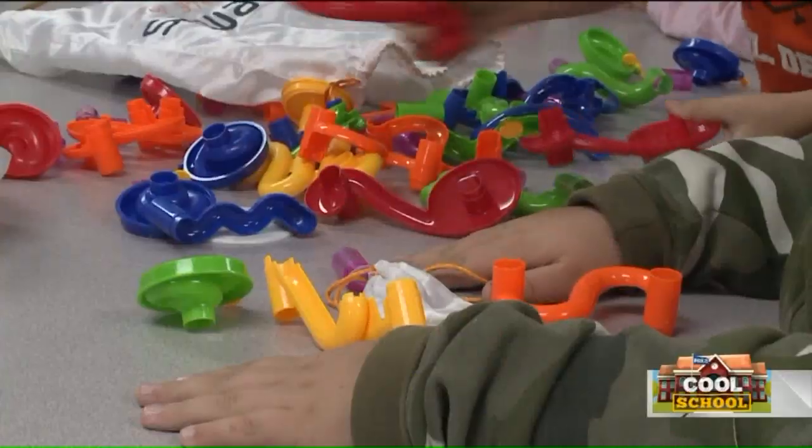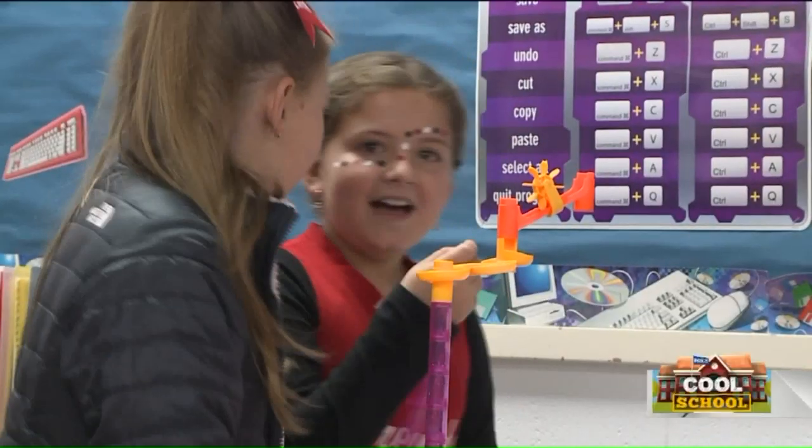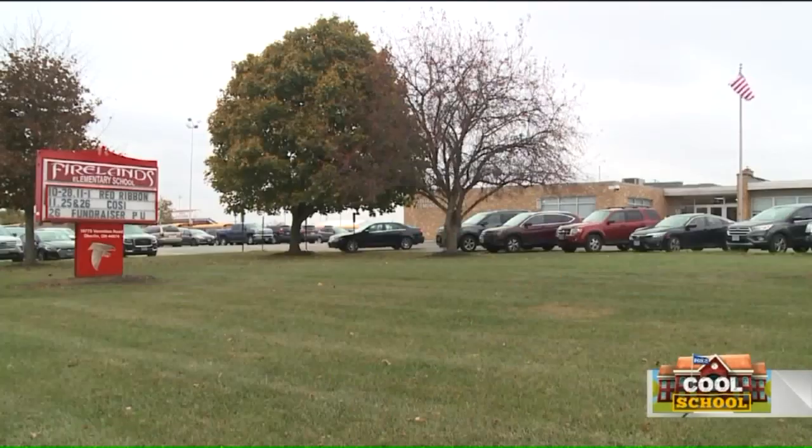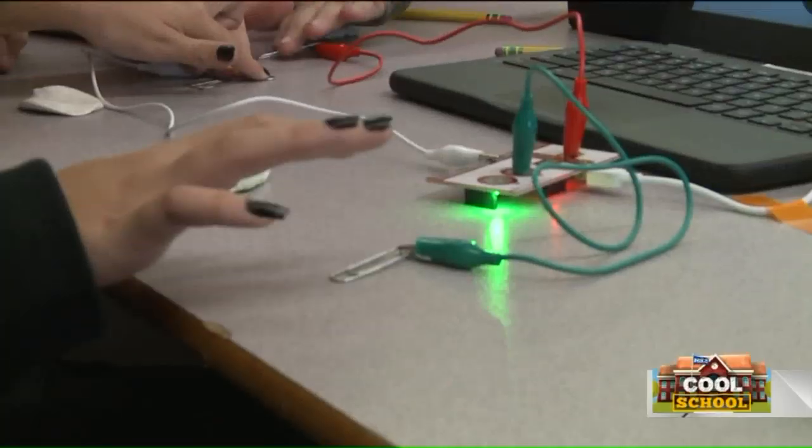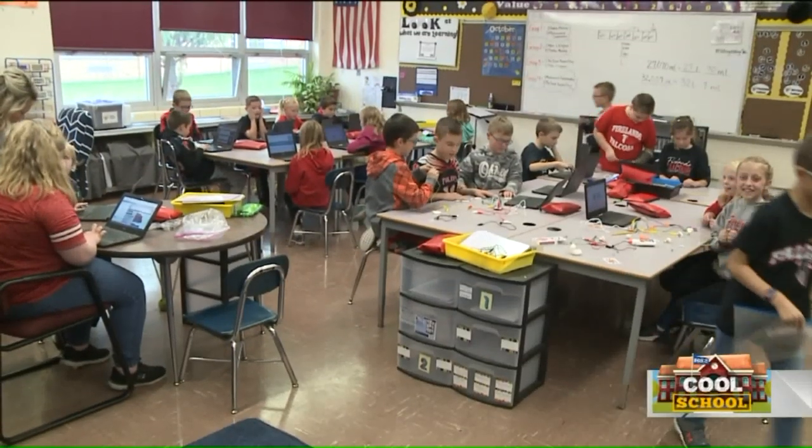It's the fastest moving school that you'll ever see, where young fingers get to build and grow non-stop. At this week's cool school, Firelands Elementary School in Oberlin, there is so much building, wiring, and designing going on that you almost need a hard hat.